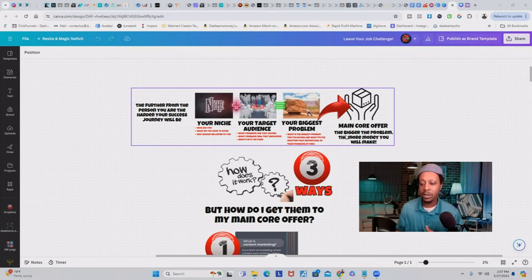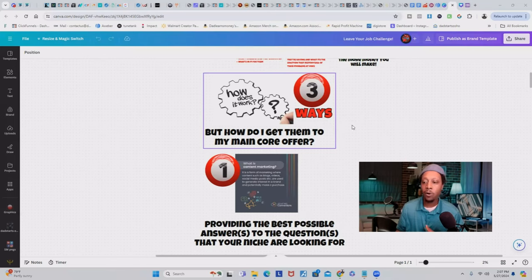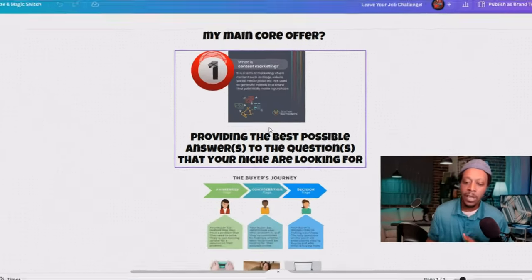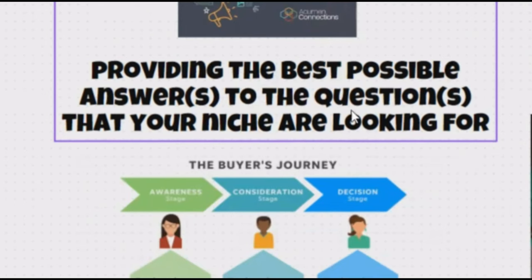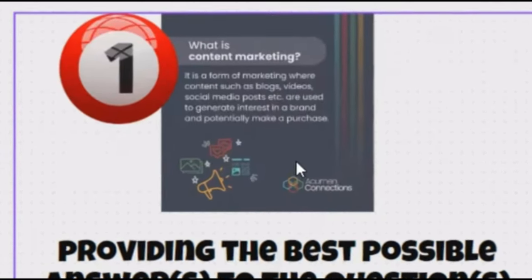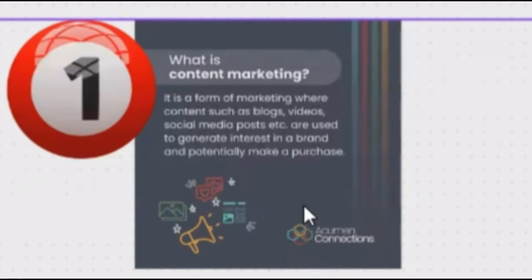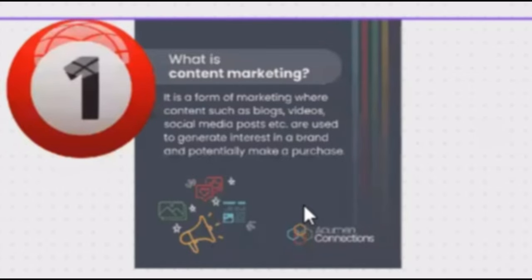The bigger the problem, the more money you're going to make. A lot of people ask how to get visitors to their main core offer — and it works in three ways. Number one is content marketing, where you provide the best possible answers to the questions your niche is looking for. Content marketing is a form of marketing where content such as blogs, videos, or social media posts are used to generate interest in a brand and potentially make a purchase — in this case, your main core offer.